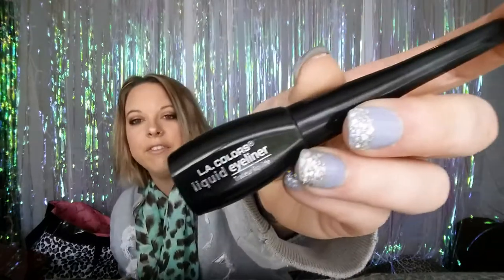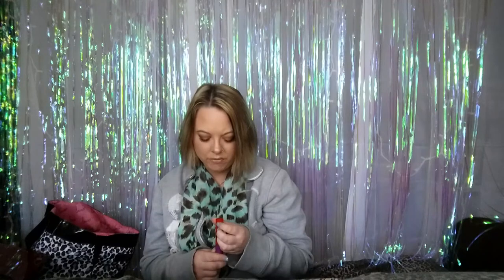Next item is a repeat: the LA Colors liquid eyeliner, which I find at my local Dollar Tree. I've repurchased a million of these and they last a really long time. I always use them on my top lid — they don't smudge, they don't smear, they don't come off unless you use soap and water. I love that stuff for a dollar.